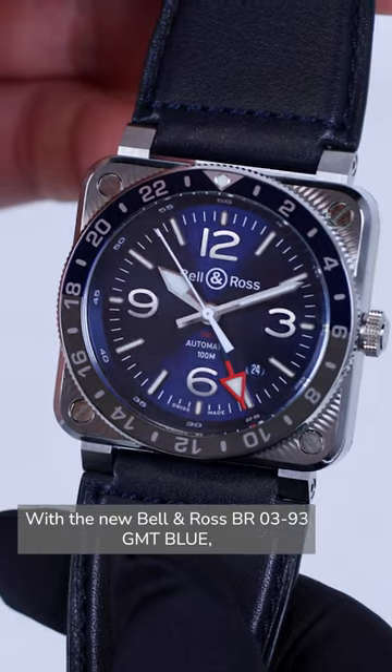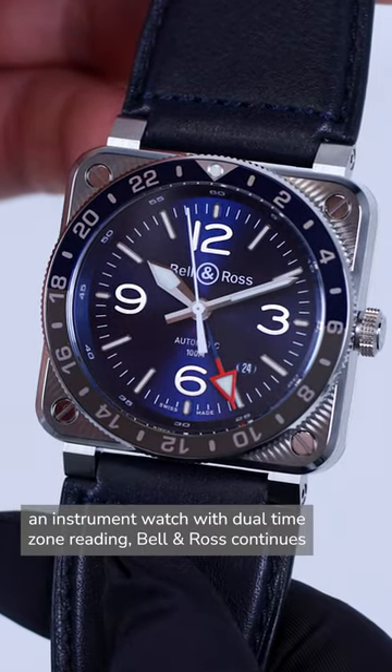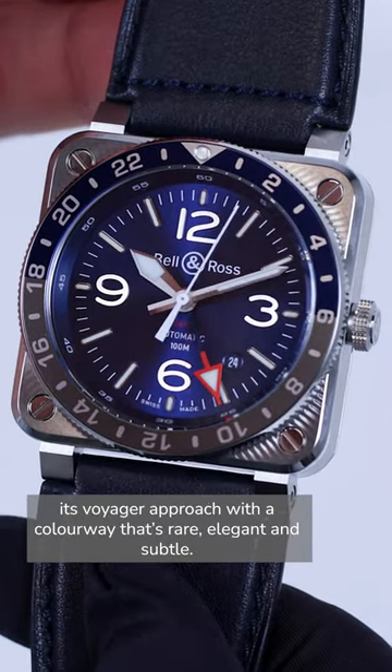With the new Bell & Ross BR-0393 GMT Blue, an instrument watch with dual timezone reading, Bell & Ross continues its Voyager approach with a colorway that's rare, elegant and subtle.